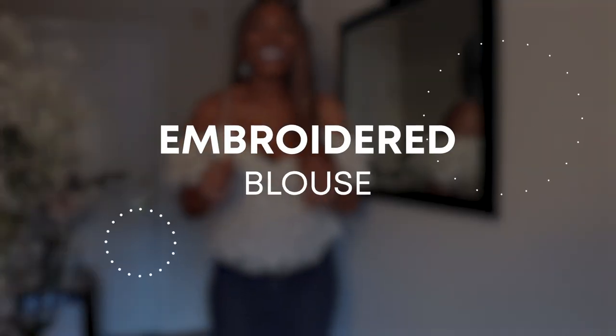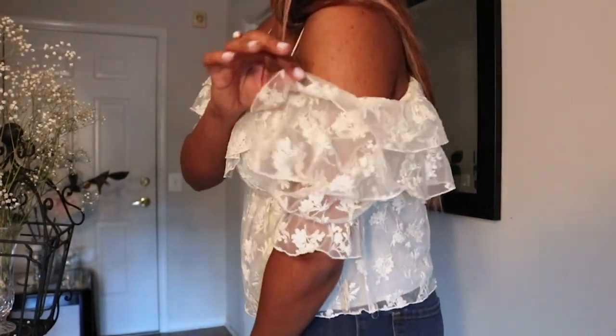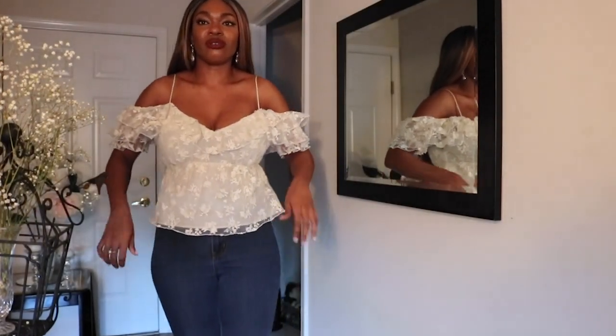So this is the next outfit. I think it is absolutely so beautiful, so cute. As you guys can see, it's a cold shoulder, and then we have the ruffles — just adorable. It's absolutely so cute.